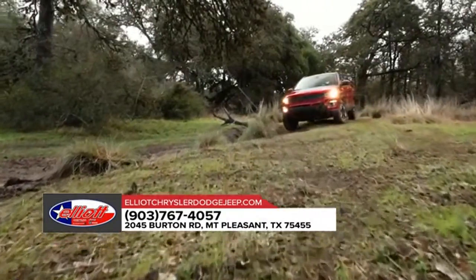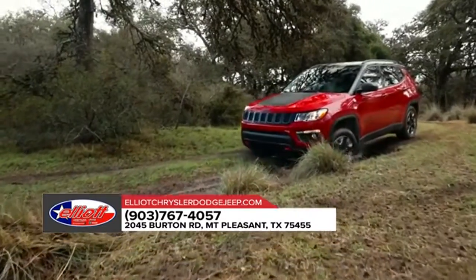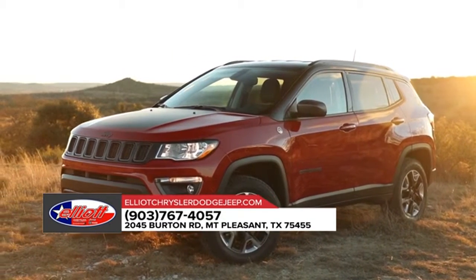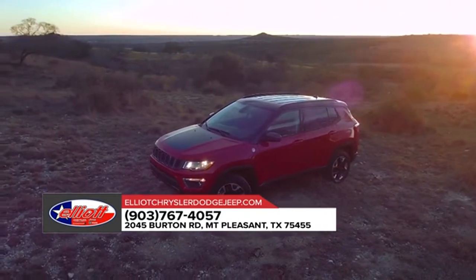The beauty of the 2018 Compass is really all in the details. You won't be able to keep your eyes on it. The captivating aerodynamic design exudes a confident stance, featuring a refined attitude and a sculpted design aesthetic. The Compass silhouette is both modern and dramatic.